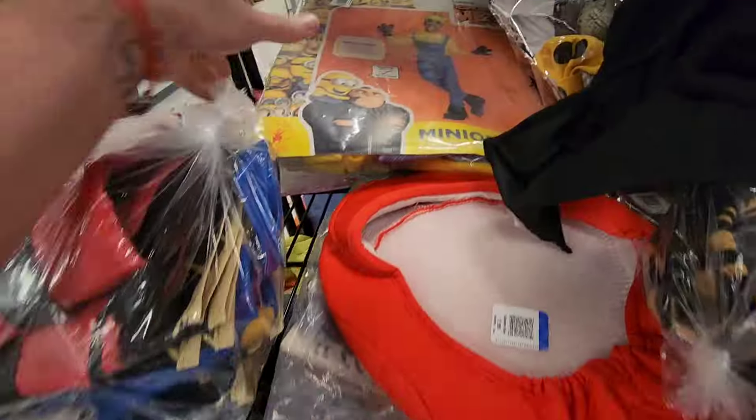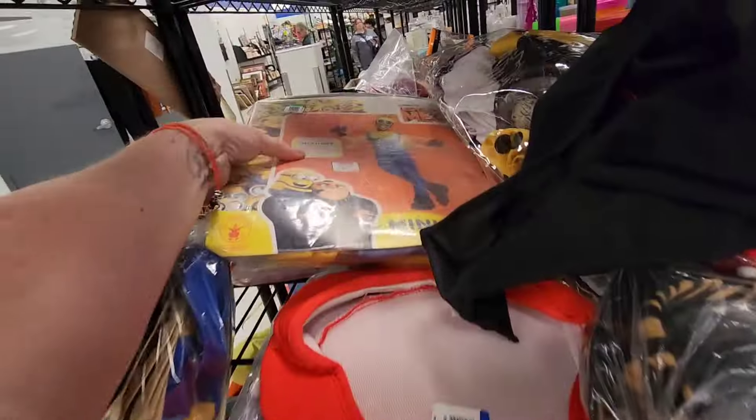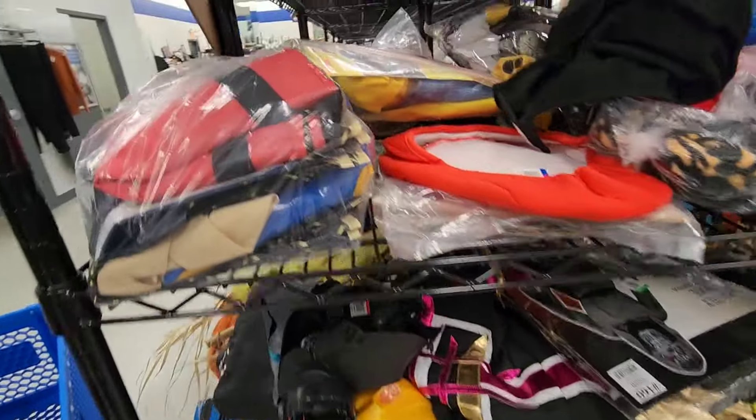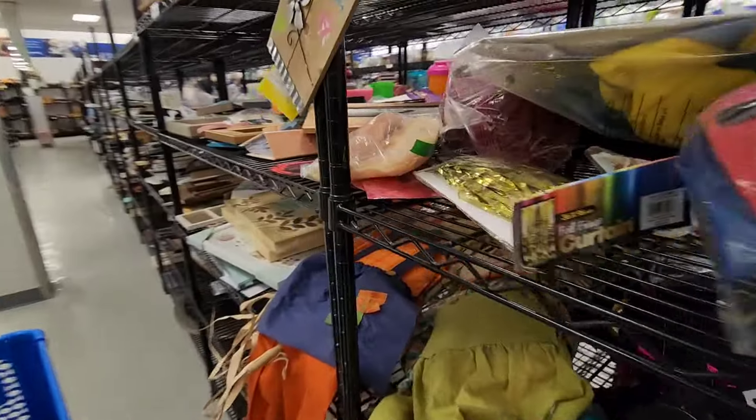Alright, let's see what's over here. Look, it's me when I'm wearing my overalls! When I'm wearing my overalls — it's me, that's my outfit. I'm wearing my minion outfit today. No, I'm not, because I'm wearing a black shirt.